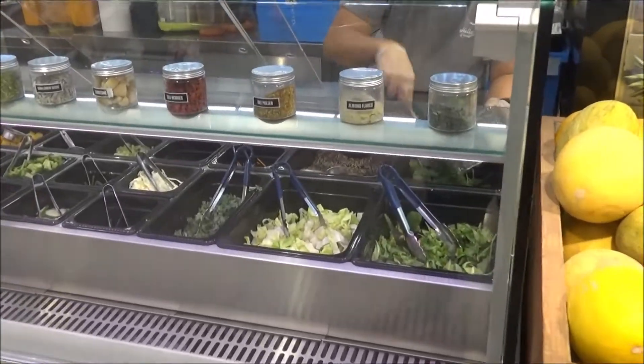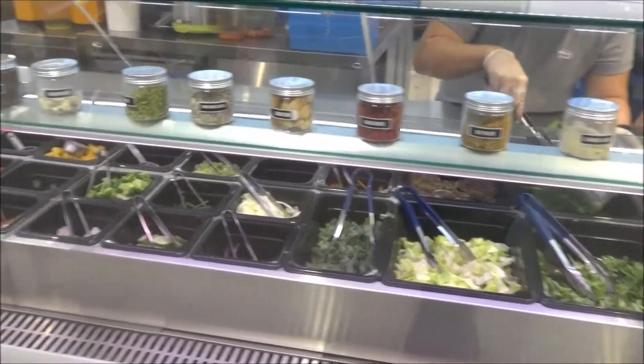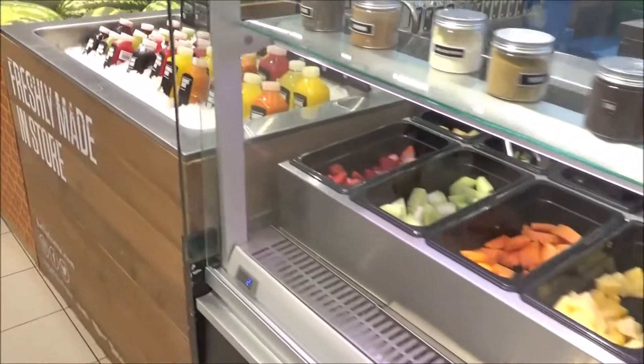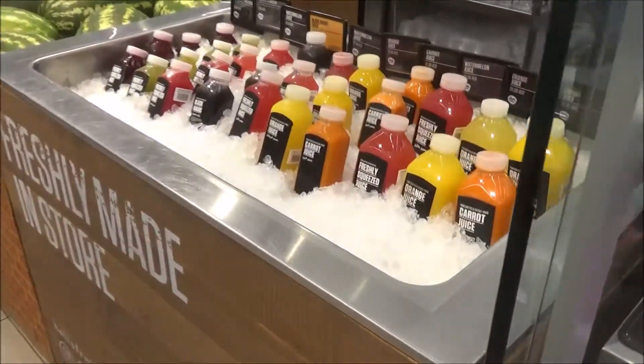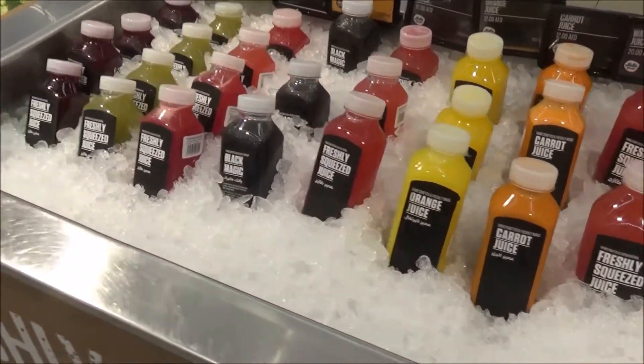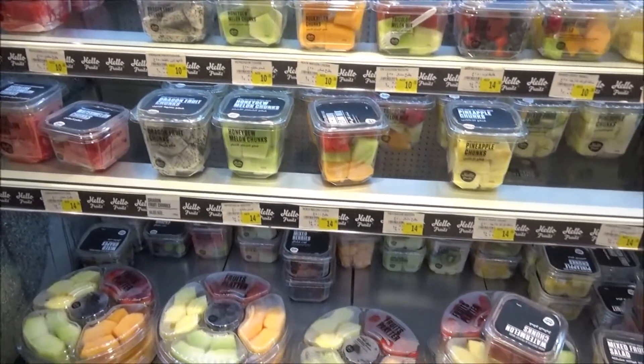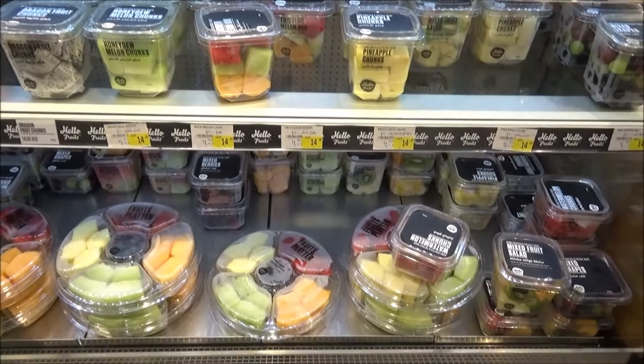There is our salad section. There are herbs. Fresh juice, just ready to eat. Fresh salad, fresh vegetables, fresh fruit salad.